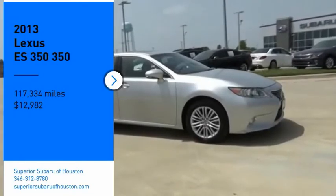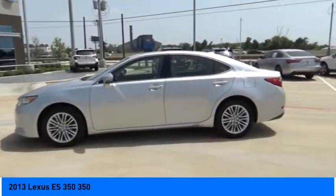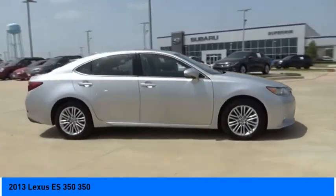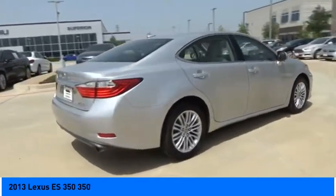Come test drive the 2013 ES 350. The Lexus ES 350 is a sophisticated combination of distinctive styling, luxury, and smooth performance. A 3.5 liter V6 engine propels the ES from 0 to 60 miles per hour in 6.8 seconds.